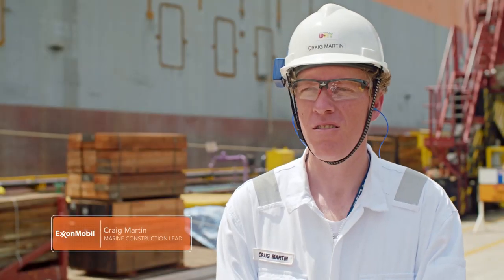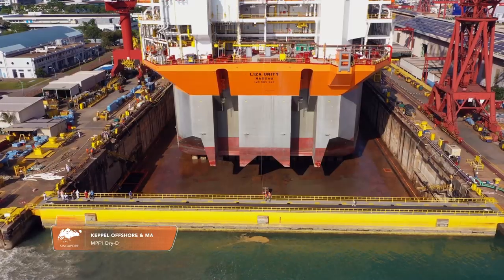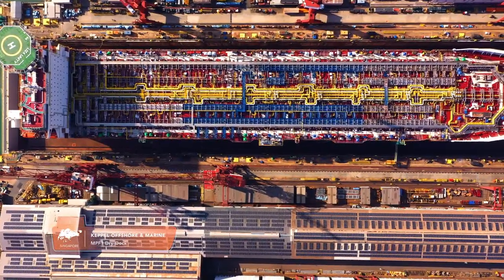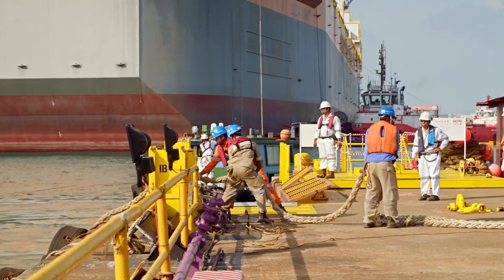Today we're bringing the Unity hull from the Keppel O&S shipyard to the Keppel Fels dry dock. The dry dock is a key component of our project. We will be integrating all of the main external structures, including the riser balconies and the mooring system, onto the vessel so that we can turn it into a full FPSO.